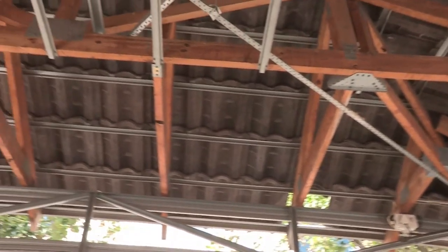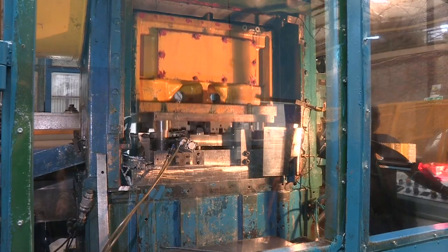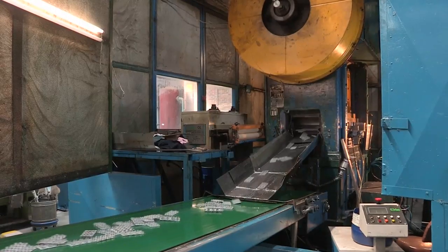Mytech also supplies timber replacement products for use in roof truss structures. In most cases, steel offers lighter, straighter and more cost-effective solutions.